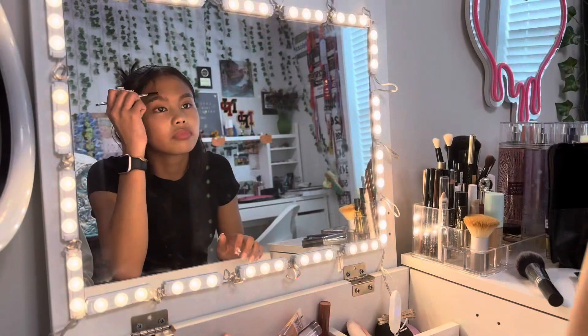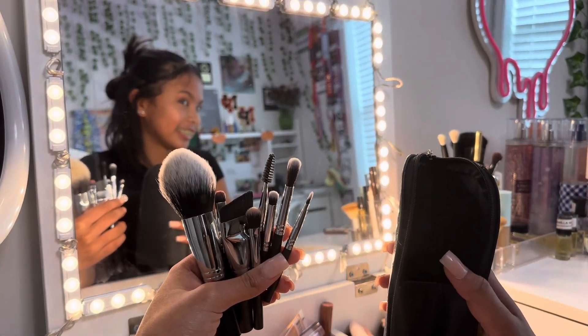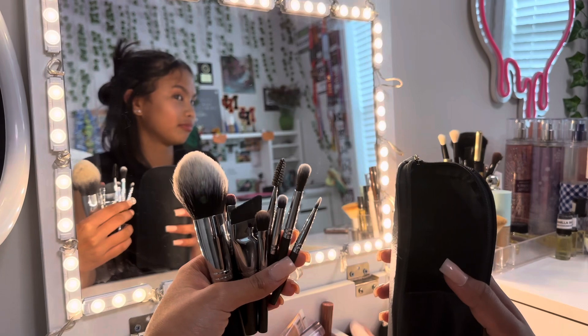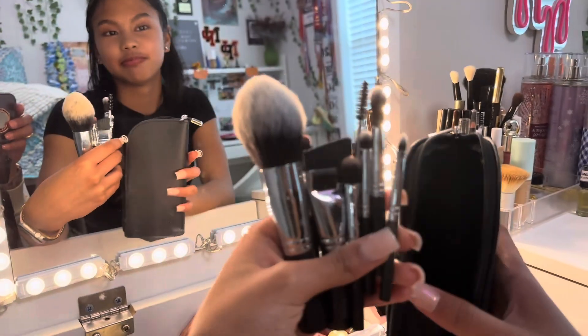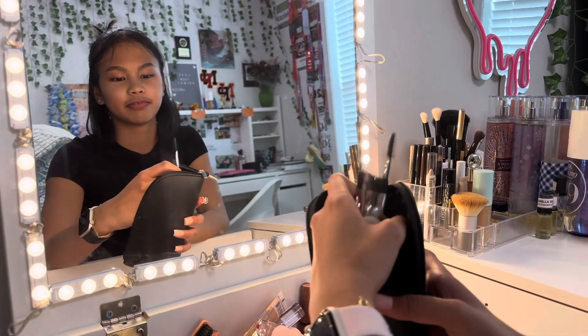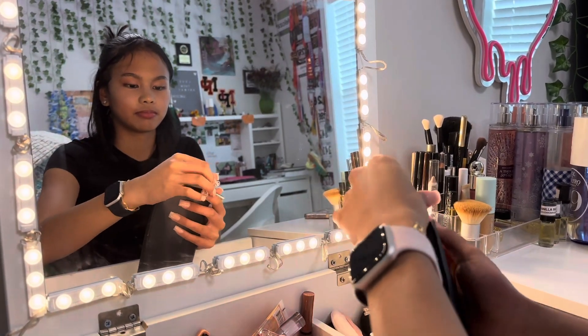We are seriously impressed with this travel makeup brush set. Whether you're a makeup enthusiast or a professional makeup artist, this set is a must-have in your collection. It would make the perfect gift for any makeup lover in your life, so do yourself a favor and check it out.